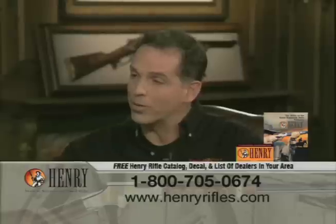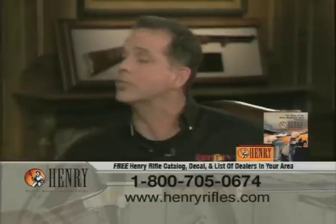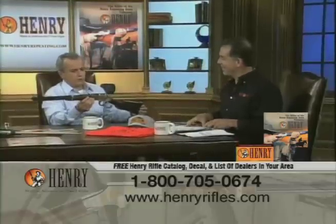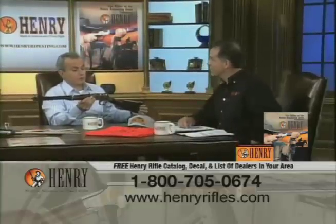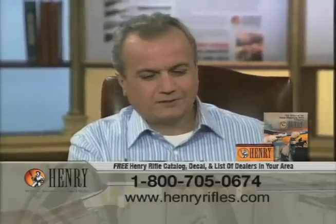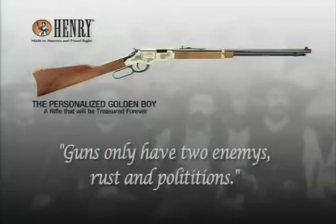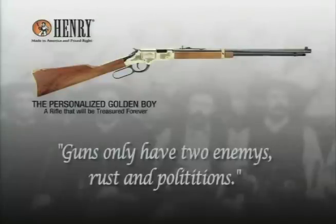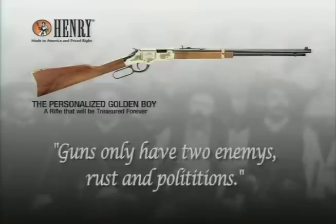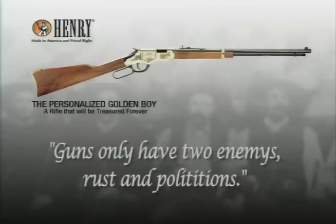Before we put that away, I wanted to read the inscription on the side. This happens to be what we call our personalized Golden Boy, where people have the opportunity to put their own 20-word inscription of their choosing. A customer did this, and I had a second one made because I got a kick out of it. It reads: "Guns only have two enemies — rust and politicians." That's going to be on a plaque on everyone's wall. You can hear the cheering all the way across the country right now.